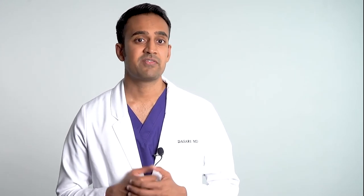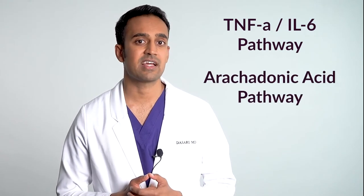Exercise decreases inflammation. Most people who deal with inflammation have very low energy levels and deal with pain in the muscles and joints, so I'm aware that starting exercise may be difficult. But once you initiate some sort of program, even if it's not very much, you'll start to see changes. Exercise serves several purposes: it decreases inflammation by favorably affecting the TNF-alpha, IL-6, and arachidonic acid pathways.